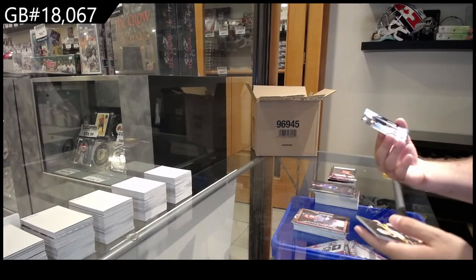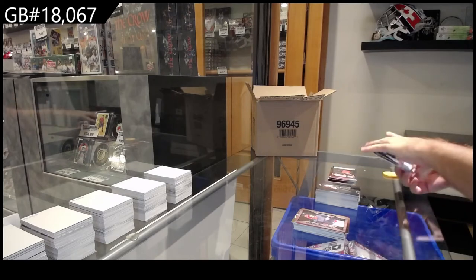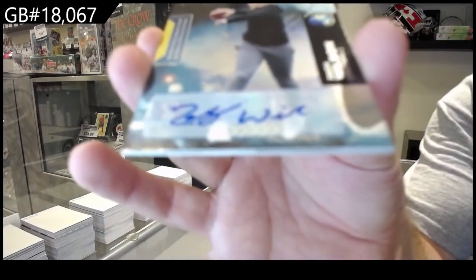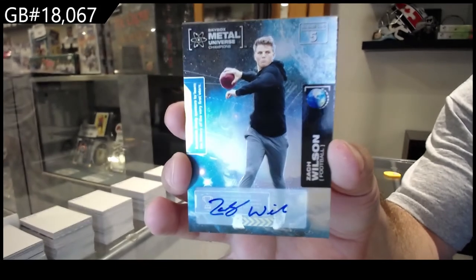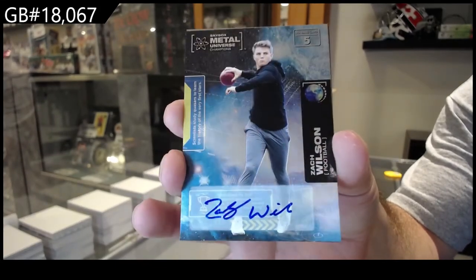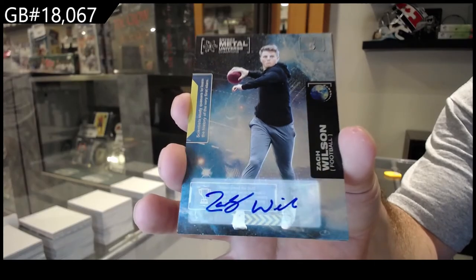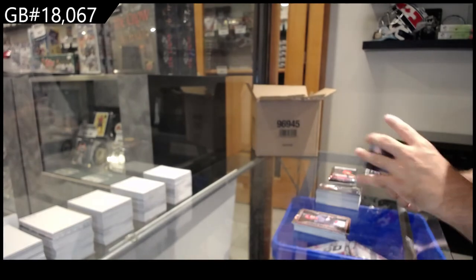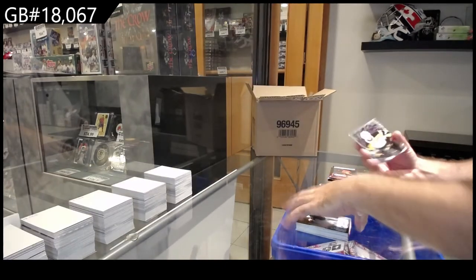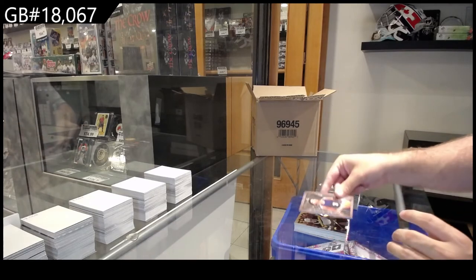We've got — oh sick — an autograph! Zach Wilson autograph! Fresh Foundation of Shane Wright and a Metalized of BJ Boston.